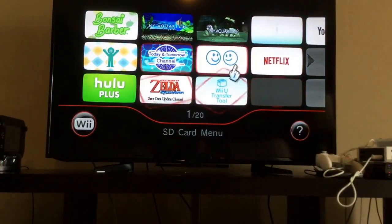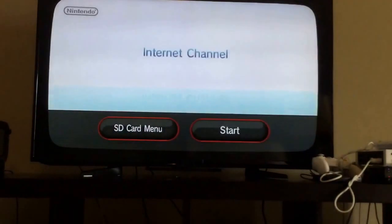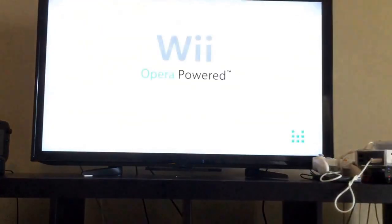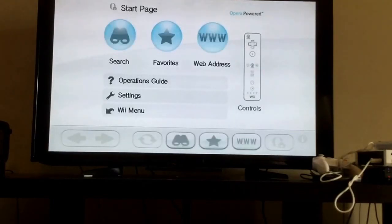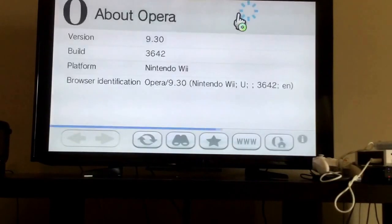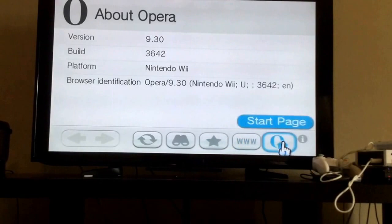The last time it was updated is 2009, and I'm gonna load it up. I like the banner for it though. It's Opera-powered — that means it's using a version of Opera. That's all the details.